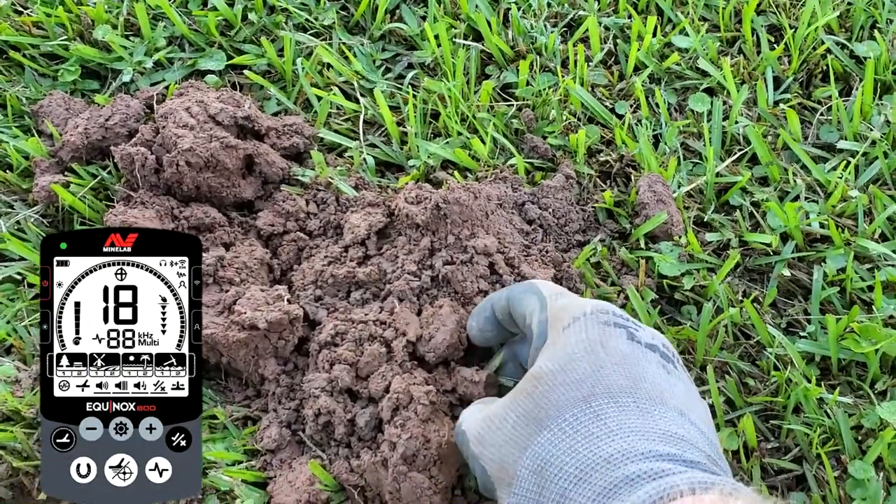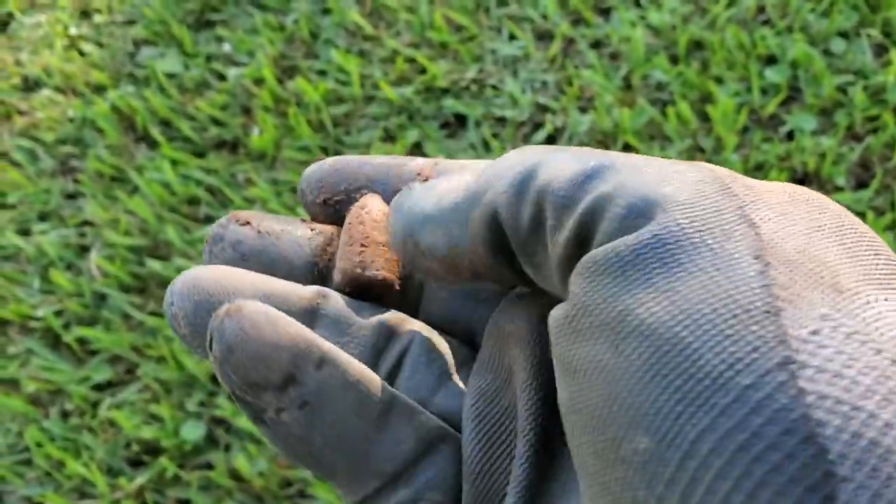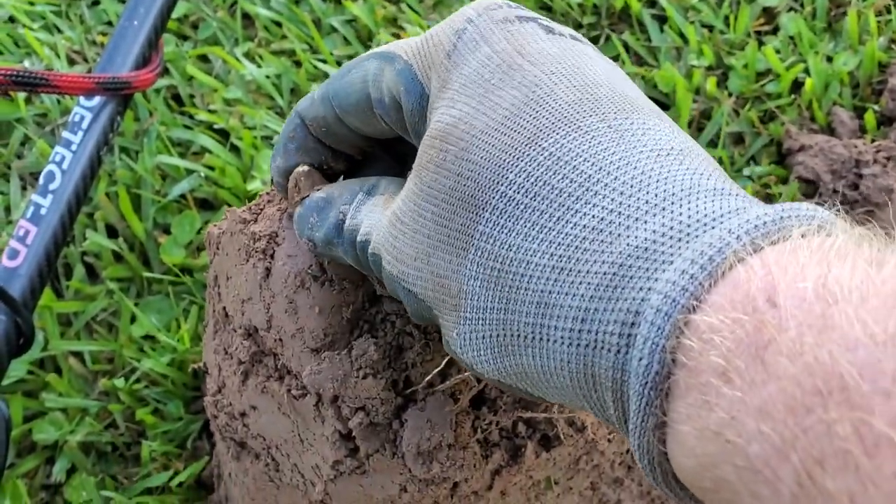Another solid 18 — another mini ball. I'll dig them all day long, I enjoy them, good relics. We're still back out in this field and the signals are getting few and far between now.